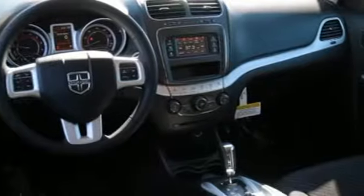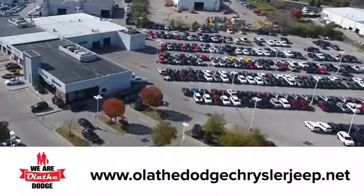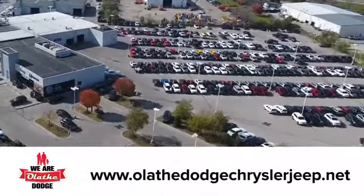They say a journey begins with one step. In this case, it begins with a test drive. Start your next adventure today. At Olathe Dodge Chrysler Jeep Ram, we have an incredible inventory of new and pre-owned vehicles to choose from. Stop in and see us today.